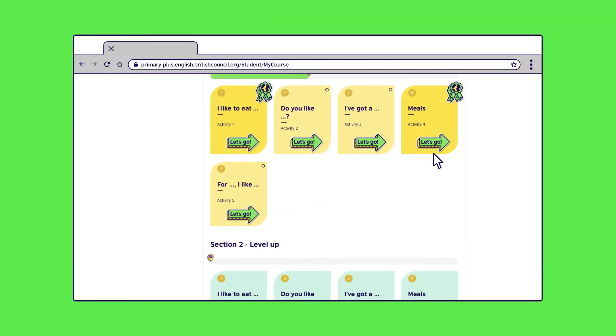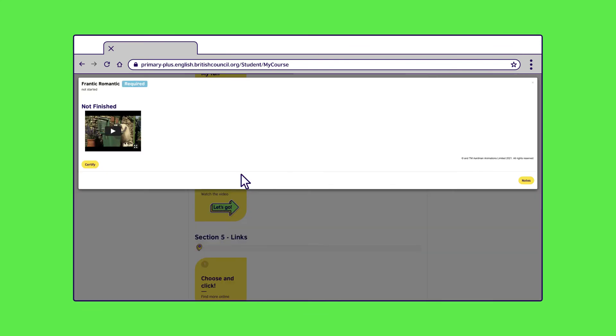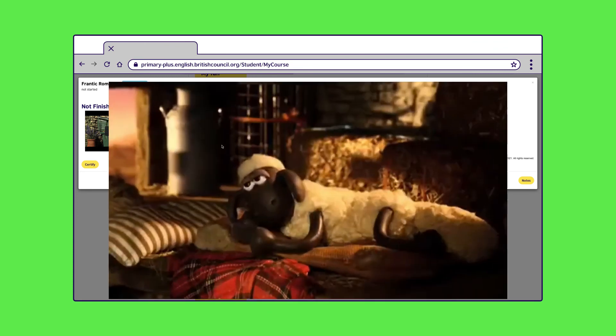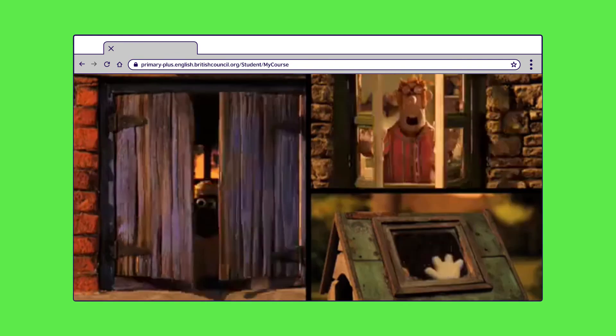Like in classes, our partnership with Academy Award-winning animation studio Aardman helps us bring English learning to life to keep your child engaged. When your child completes their activities, they can watch a Shaun the Sheep video as a reward for their efforts.